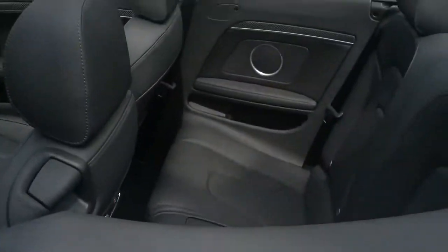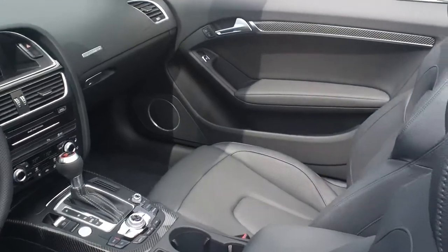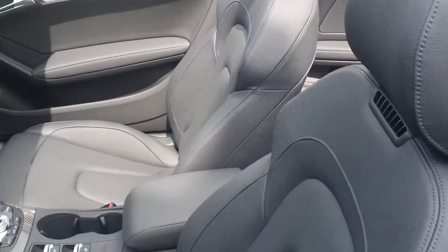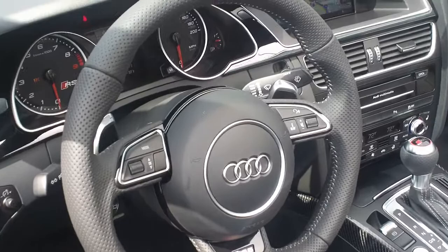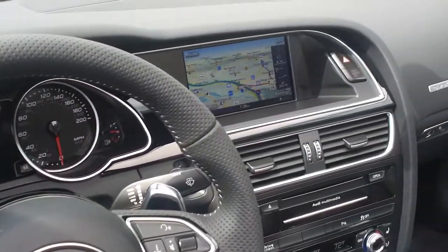Of course it has the Bang & Olufsen sound system, carbon fiber trim on the inside. It also has the comfort package, so you have heated and ventilated seats with the neck-level heaters — great for the spring and fall when you want to put the top down. Of course, S-Tronic transmission with the paddles on the steering wheel.